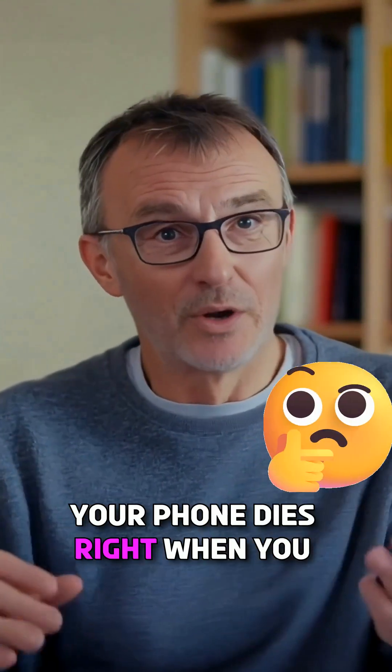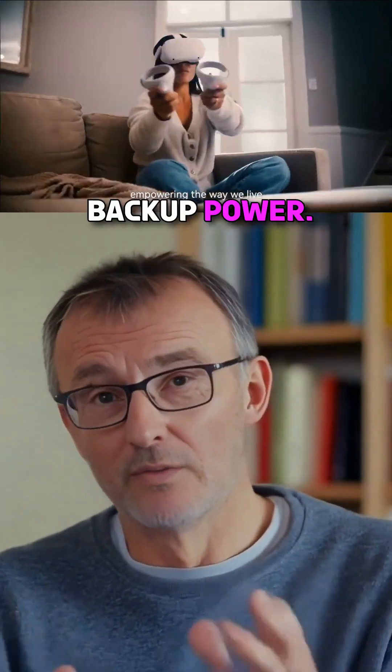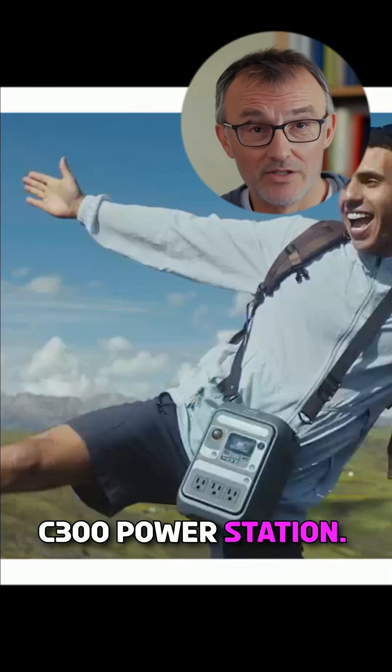Ever been camping and your phone dies right when you need it? I was stranded with zero battery and no backup power. Searching online, I found the Anker Solex C300 power station.